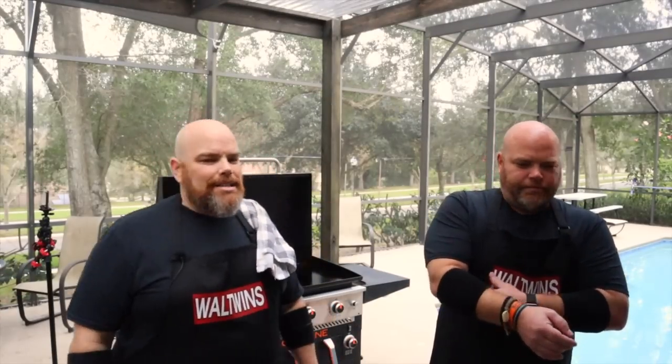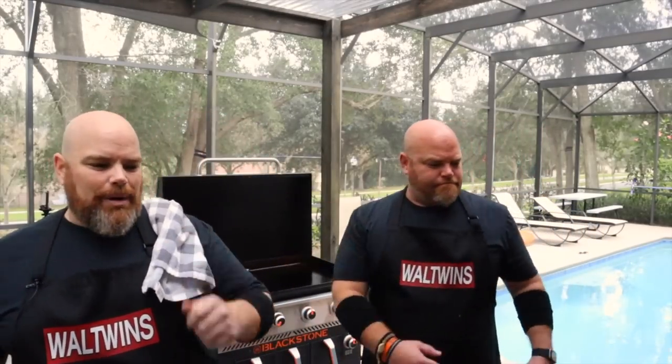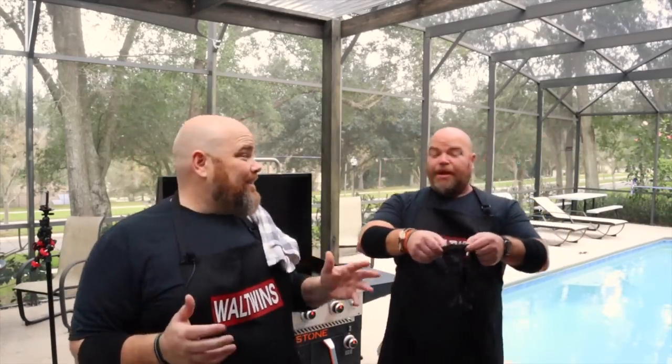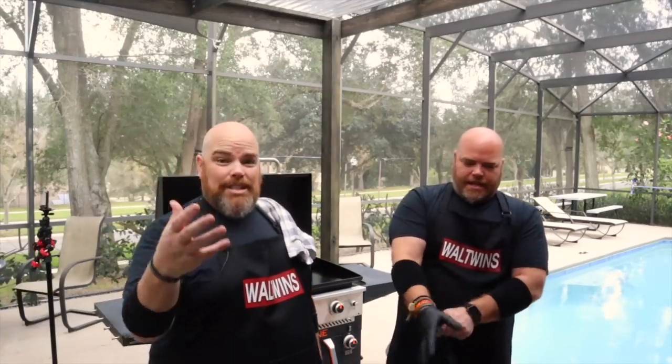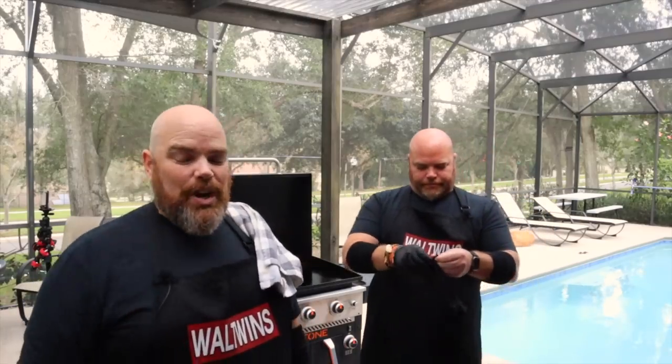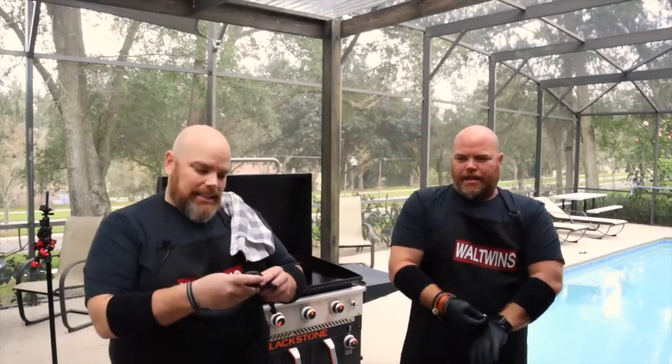Brett is going to go ahead and do the dredge, just like we always do — he dredges, I flip them. The best part about this is we're not waiting for anything to cook through. Once these are brown on either side, we're pulling them, because the pickles are already cooked. This is a favorite of ours and we can't wait to share it with you.